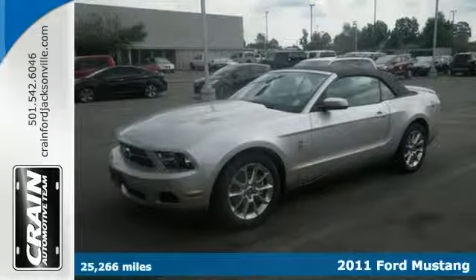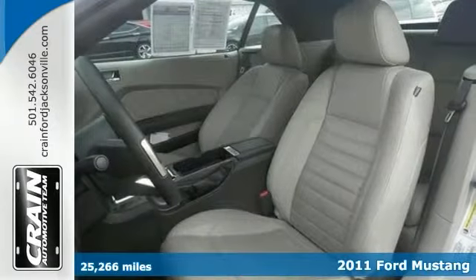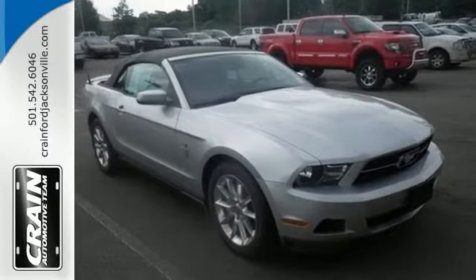Check out this gently used 2011 Ford Mustang we recently got in. With adjectives like sporty, classy and downright indulgent to describe the Mustang, you'll love every minute of owning and driving this convertible.